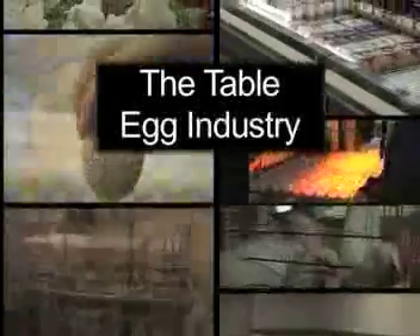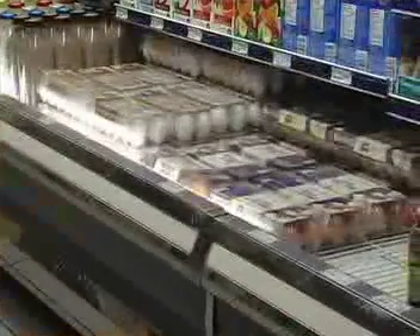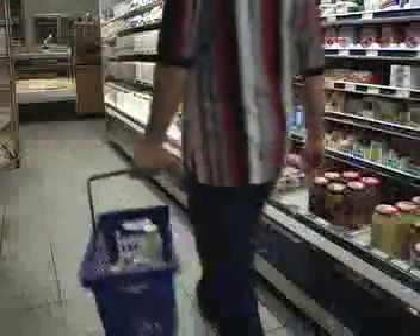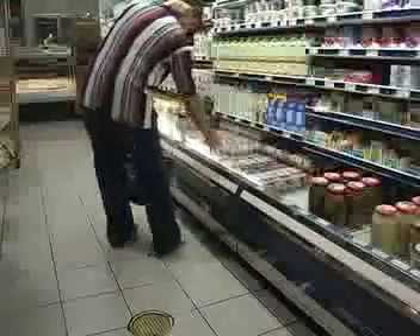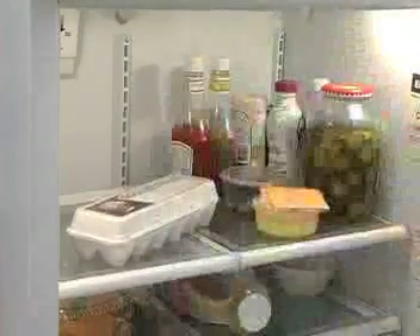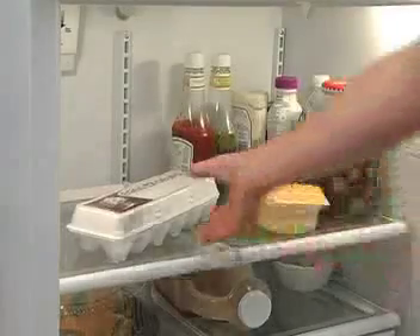Commercial egg producers are the segment of the poultry industry responsible for the year-round supply of safe, nutritious eggs. The poultry industry has taken eggs to a new level, with a diverse array of egg types to suit every consumer, ranging from traditional grade A whole eggs to ready-made liquid egg products.